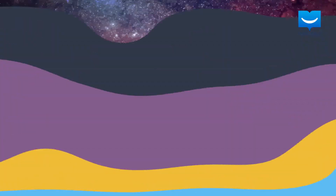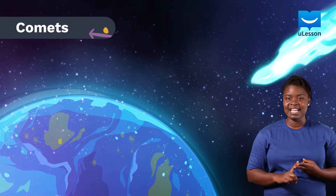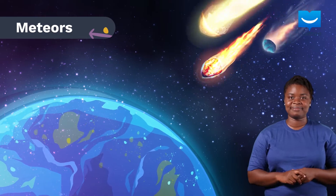In this lesson, we will talk about three interesting orbital objects: asteroids, comets, and meteors. We will also talk about the circular region where they move around, commonly known as belts.